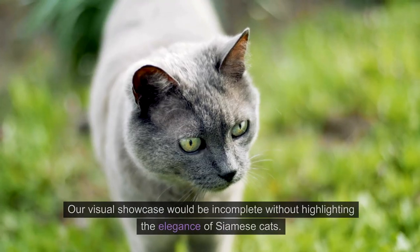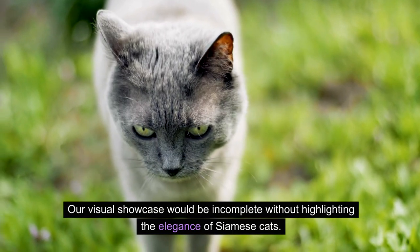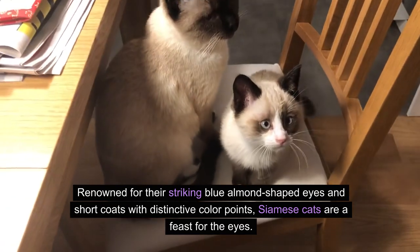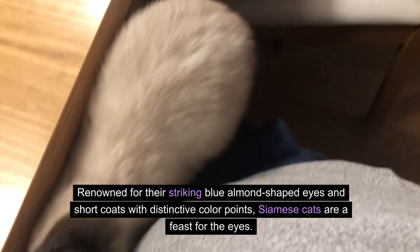Our visual showcase would be incomplete without highlighting the elegance of Siamese cats. Renowned for their striking blue almond-shaped eyes and short coats with distinctive color points, Siamese cats are a feast for the eyes.